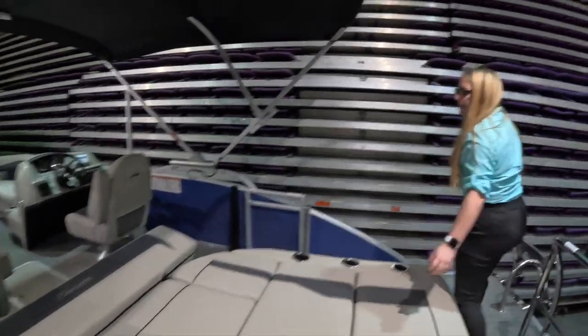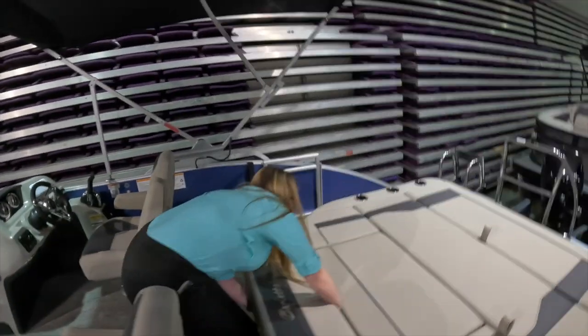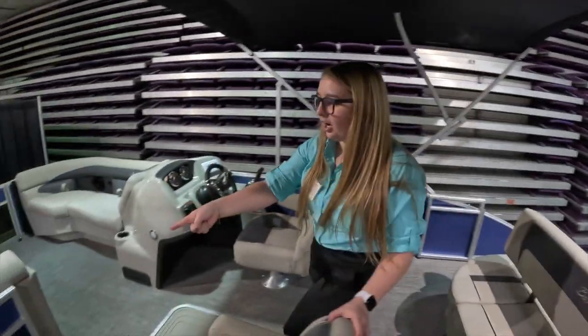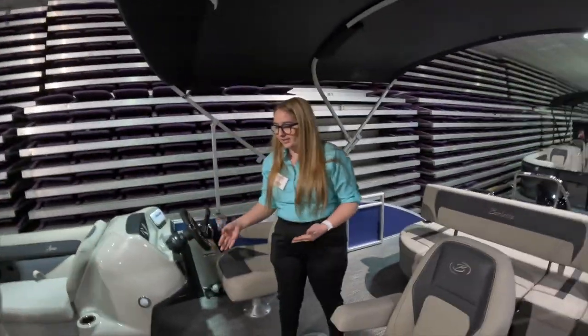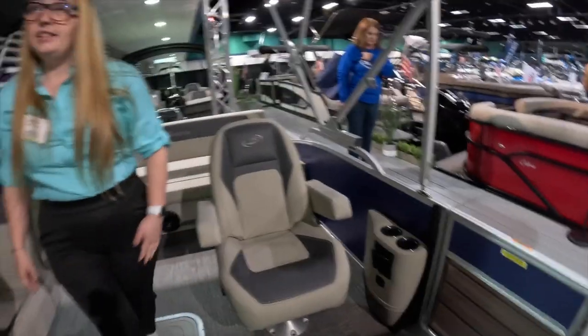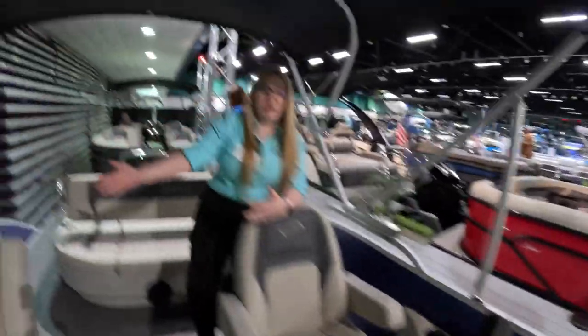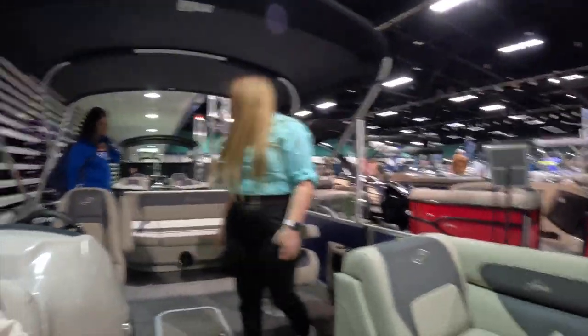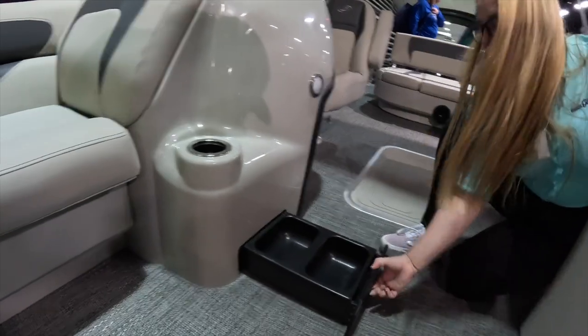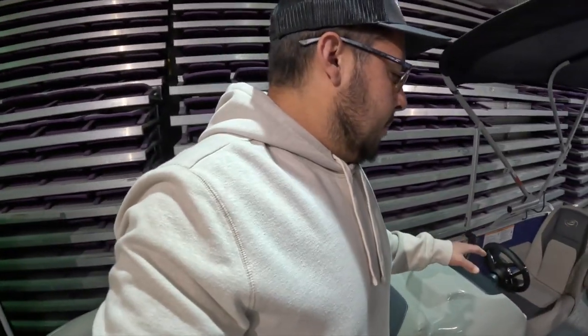They didn't skip out on cup holders — tons of cup holders and tons of storage. Barletta is also the most dog-friendly brand on the market. Every Barletta comes standard with doggy dock-view doors — completely see-through through the front gate and side gate. So your furry friend can sit there and look out, and you as the captain can see out while docking. They also give you a recessed pet tray — we haven't seen that on any other boat in here.